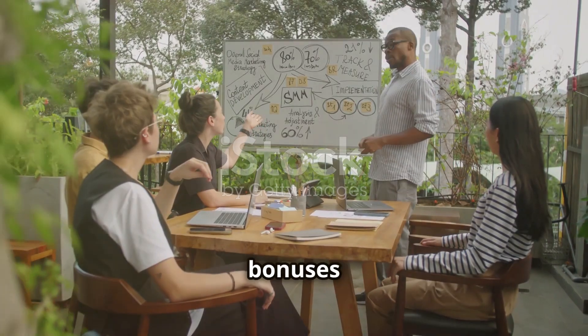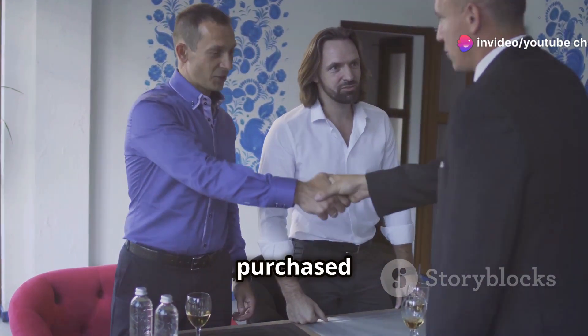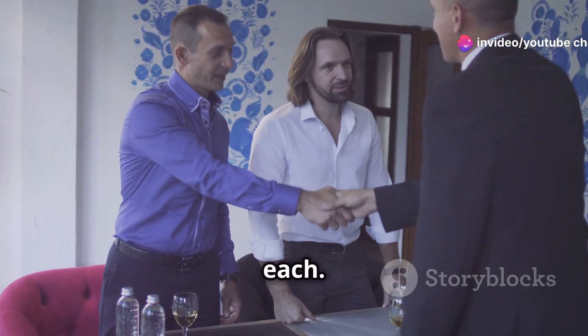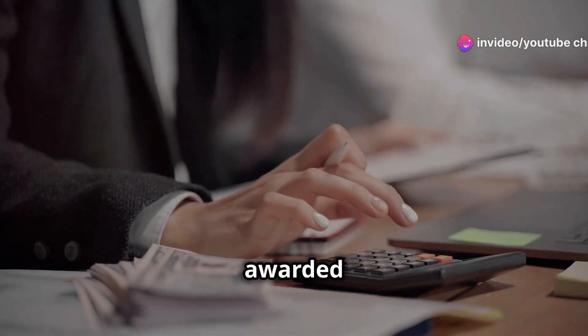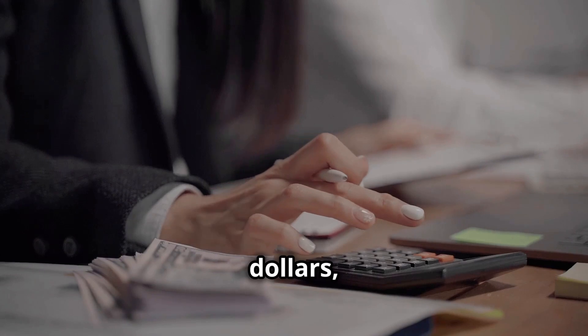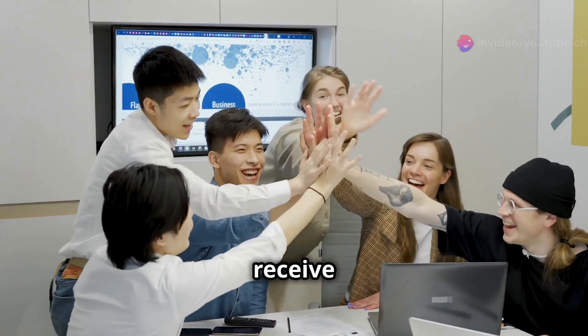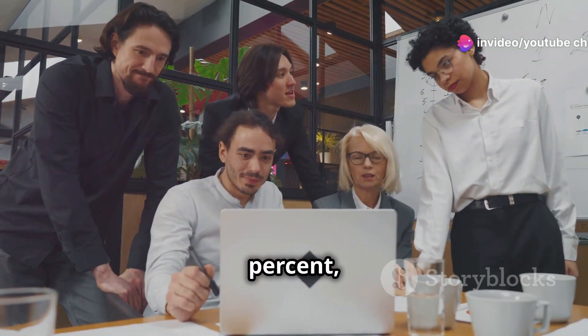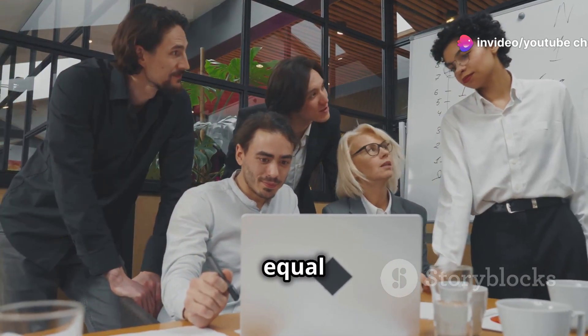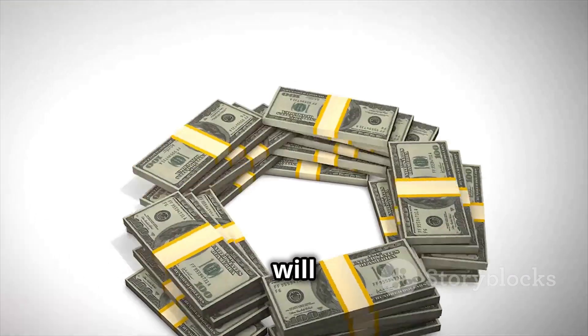Let's look at how the referral and team bonuses are earned. For example, you invited 3 team members and they purchased 1 million PV worth of product each. For each team member, you are awarded 15% of the total PV, which is equivalent to $150, times 3 is $450. Also, you will receive a team bonus of 15%, which in this case is also equal to $150. The total amount of your income for this period will be $600.